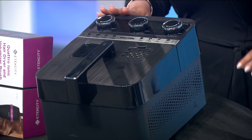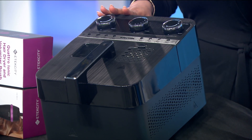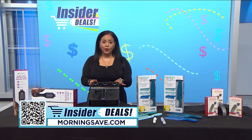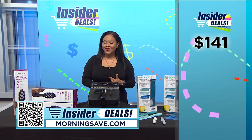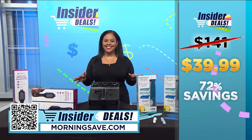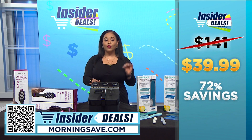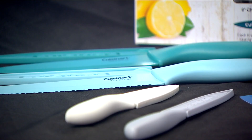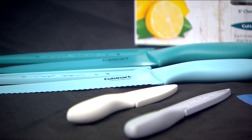This device is also nonstick and has dishwasher-safe parts, which makes cleanup quick and easy. Now you may have seen this two-in-one air fryer and deep fryer for as much as $141, but with this insanely good insider deal you can score one for $39.99 — a huge discount of 72 percent.